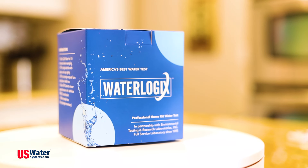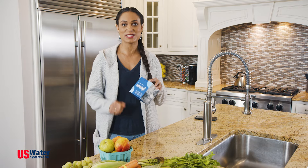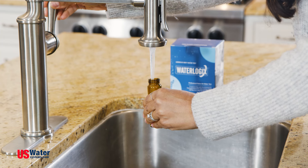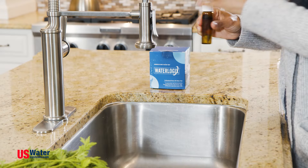U.S. Water Systems offers the Waterlogix Premier Water Test, which can test for up to 113 different contaminants in your water. This test is shipped the next day for free. Then you'll simply fill the bottle with your tap water and mail it to the accredited lab using the included shipping label.